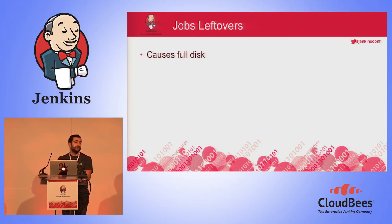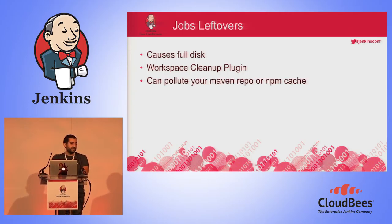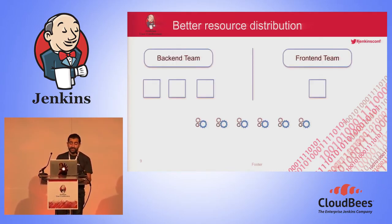First of all: jobs left over. When you are running a lot of jobs and not taking care of leftovers, the first thing that will happen is a full disk. We all know that when the disk is full on a slave, every job that runs on it will fail. Our first answer was to use a plugin called Workspace Cleanup, which removes the workspace from the slave's disk as soon as the job is over. But for cache-based technologies like Maven or NPM, cleaning the workspace won't be enough — we need a new clean environment for every job.